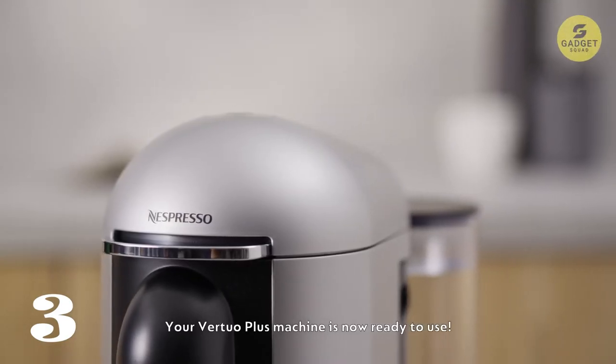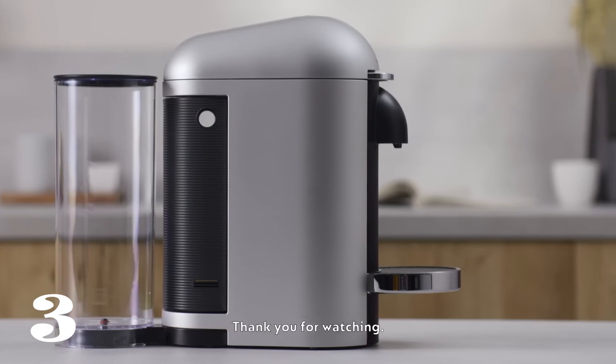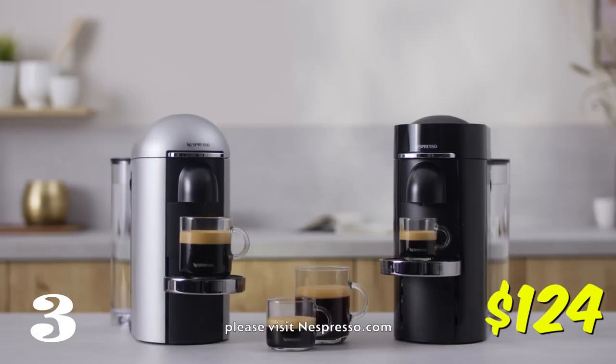It's convenient, efficient, and designed for use with Nespresso Vertuo Capsules. This costs you $124.